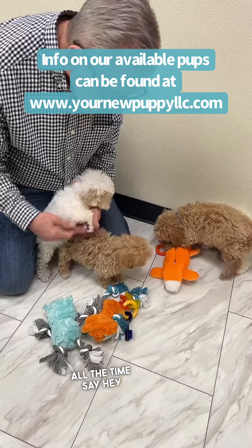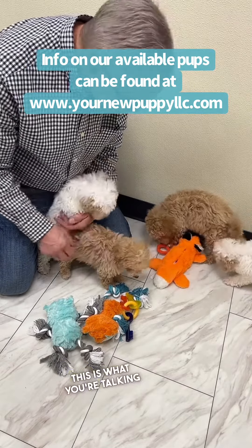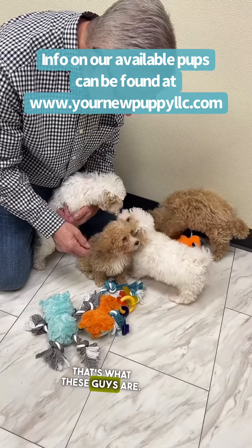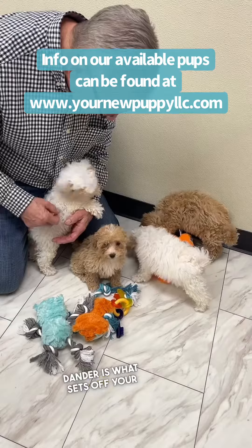People will come in all the time and say, 'Hey, I know I have dog allergies, I need something hypoallergenic' — this is what you're talking about right here. This is what a Scale Four is. A Scale Four is very, very good for allergies, and that's what these guys are. These guys do not throw dander — dander is what sets off your allergies.